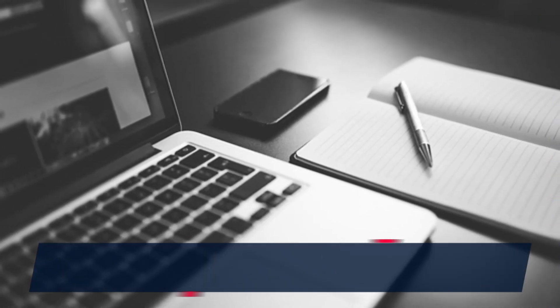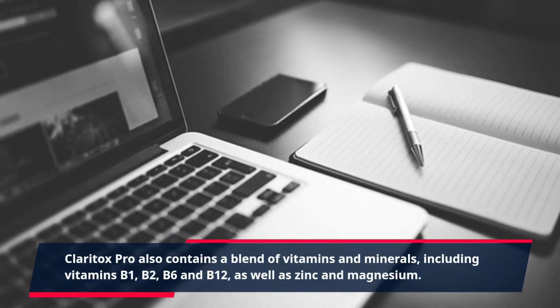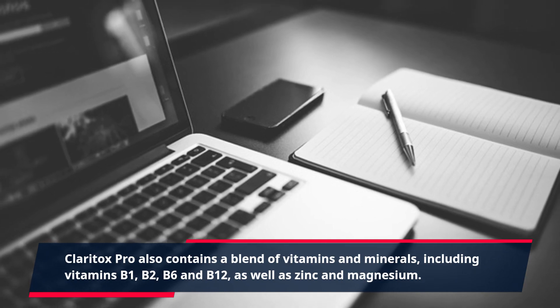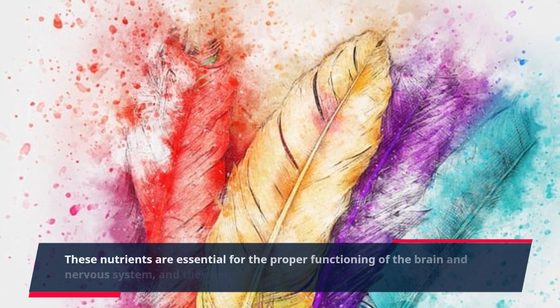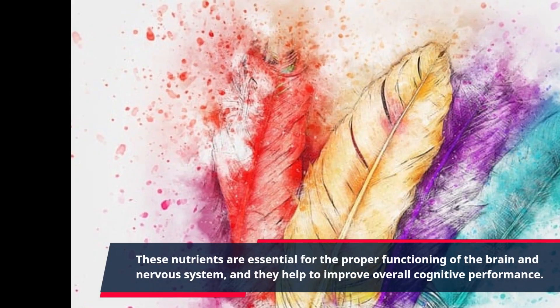Claritox Pro also contains a blend of vitamins and minerals, including vitamins B1, B2, B6, and B12, as well as zinc and magnesium. These nutrients are essential for the proper functioning of the brain and nervous system, and they help to improve overall cognitive performance.